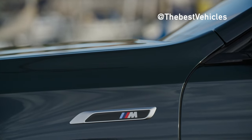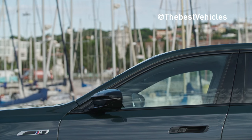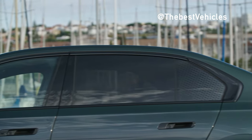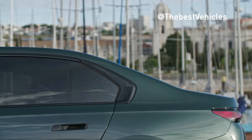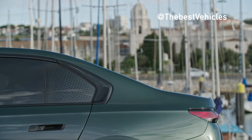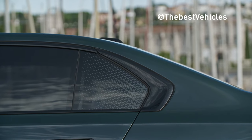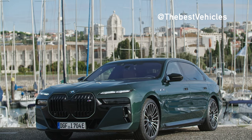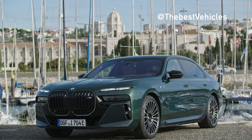If you just need a simple car, the standard i7 M70 X-Drive comes with M side skirts, M logo with decorative border on the front, M high-gloss shadowline, and black M mirror covers with dual mirrors. Other notable additions include updated two-tone paint options with over 100 special BMW Individual paint colors.